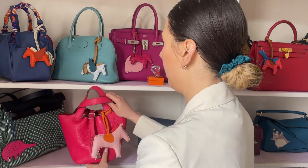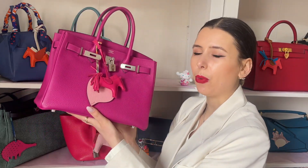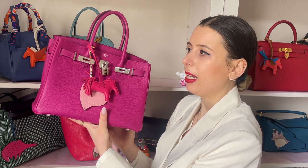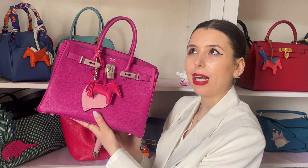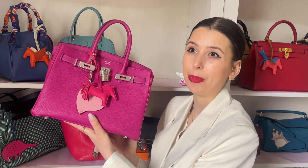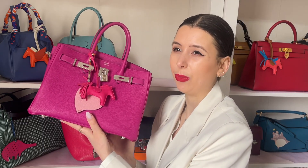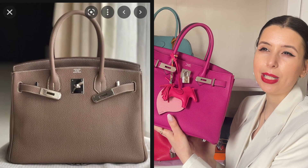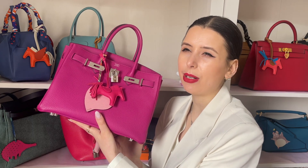With the Birkin 30 I'm pretty much one and done — I only need one. I find that the Birkin, at this point in my life, I don't reach for it as much as the Kelly. Maybe because it's a little bit more showy. Never say never, but one feels like enough — unless I got a Birkin 25, which would be so cute. But Birkin 30, one and done. That said, I really like the color etoupe, so maybe a Birkin 30 in etoupe — that would be so pretty.